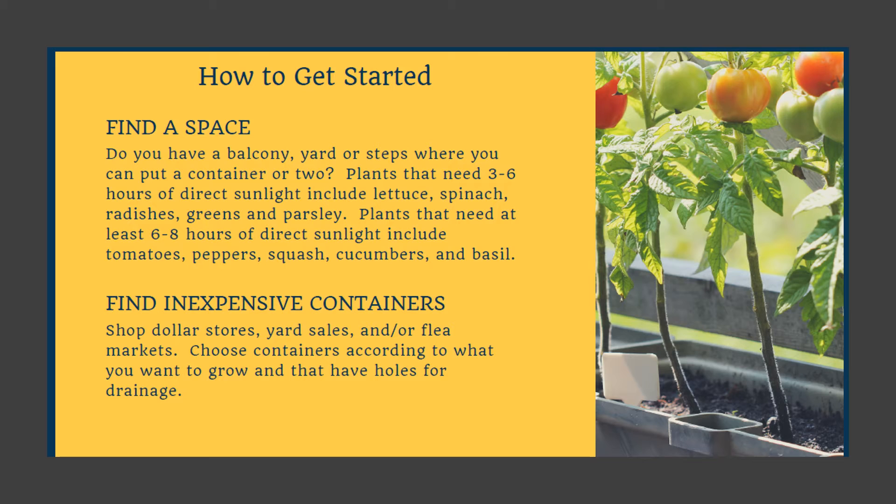So how do we get started? First of all, find a space. If you have a balcony, a yard, or steps where you can put a container or two, that's all you need. Plants that need three to six hours of direct sunlight include lettuce, spinach, radishes, greens, and parsley.